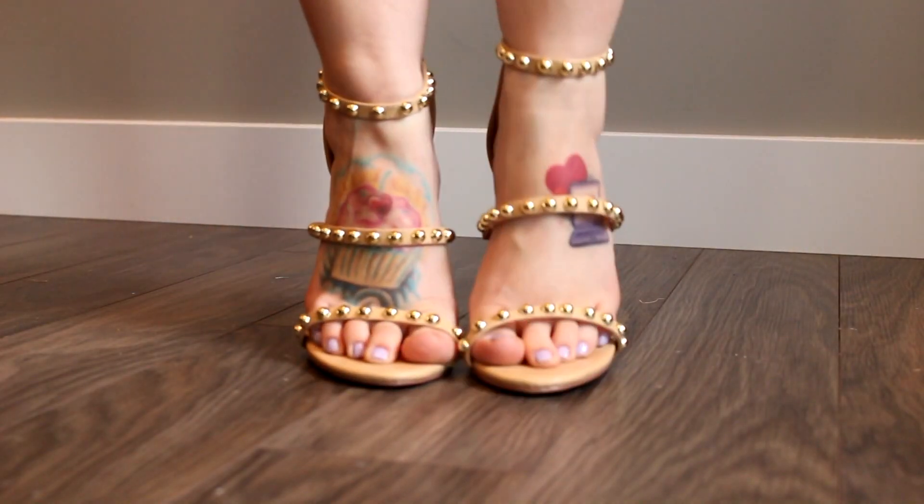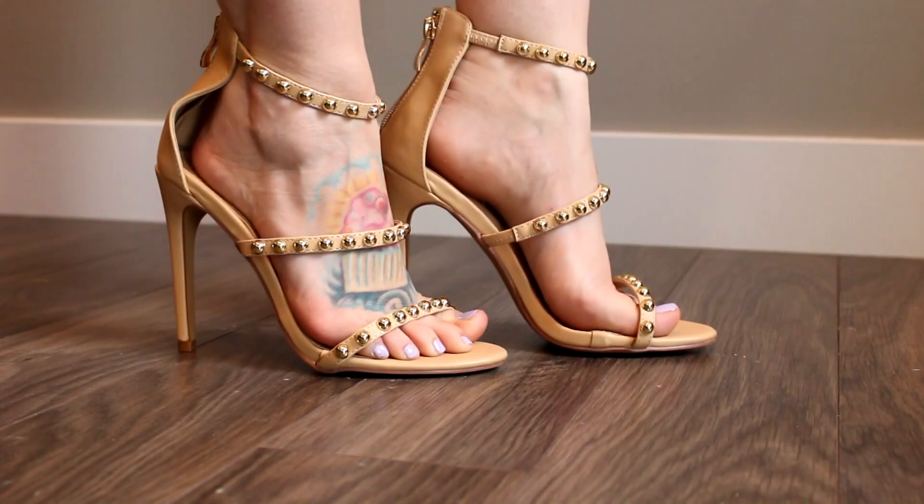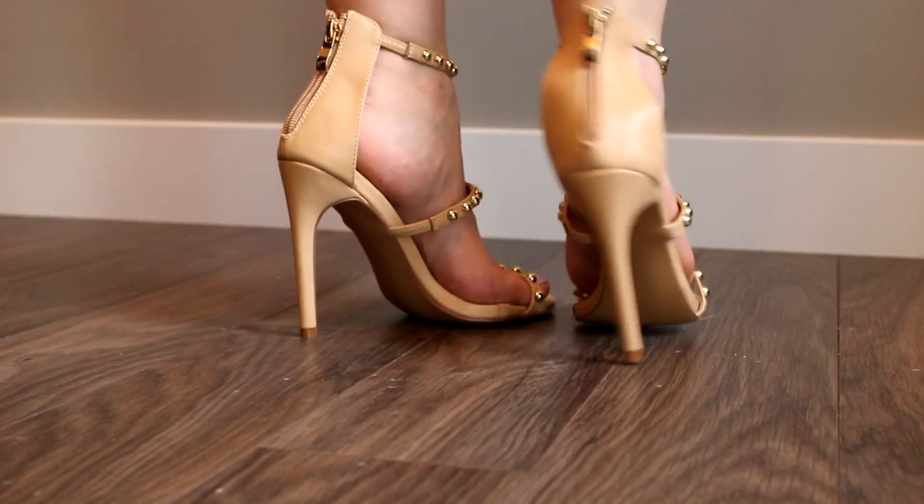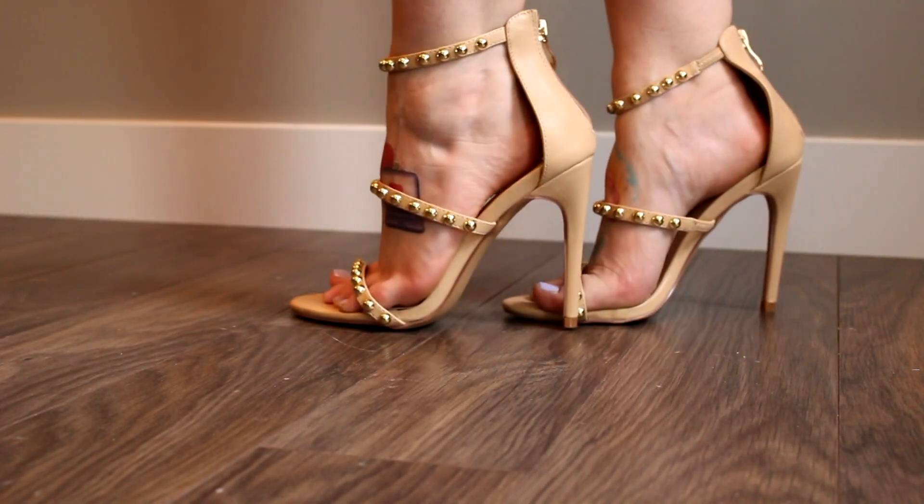These shoes are beautiful. I would love to wear them with this dress right now. They have little simple gold studs on them. They're a nude heel. I love nude heels — that's the heel you're going to catch me in. These are just beautiful and nicely well made. They're so pretty.